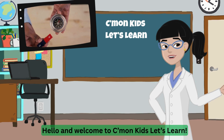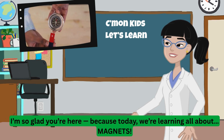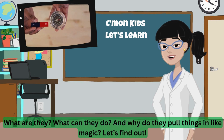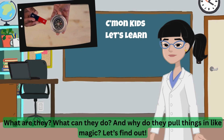Hello and welcome to Come On Kids Let's Learn! I'm so glad you're here because today we're learning all about magnets! What are they? What can they do? And why do they pull things in like magic? Let's find out!